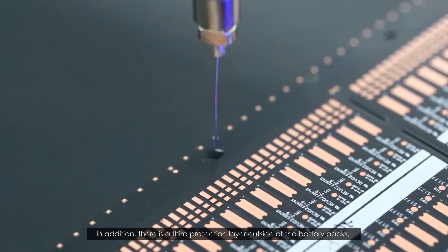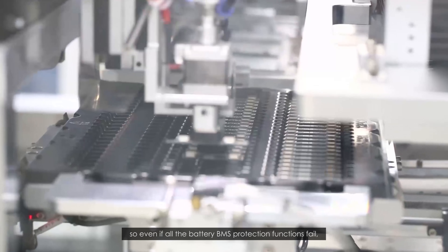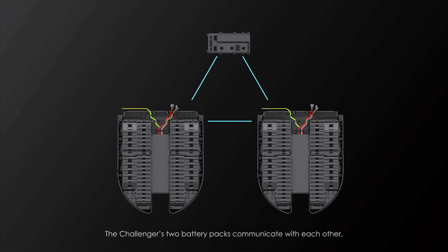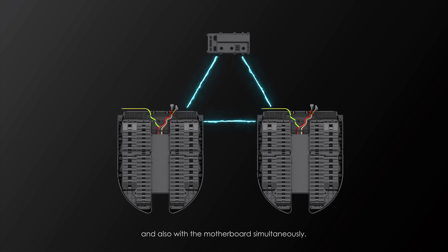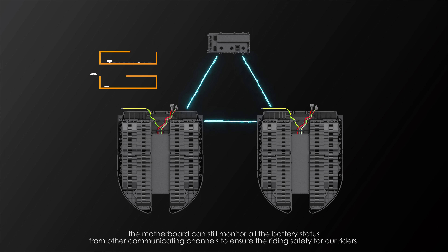In addition, there's a third protection layer outside of the battery packs, so even if all the battery BMS protection functions fail, there will still be a gatekeeper to prevent potential fires. The Challenger's two battery packs communicate with each other, and also with the motherboard simultaneously, which means even if any one channel fails, the motherboard can still monitor all the battery status from other communicating channels to ensure the riding safety for our riders.